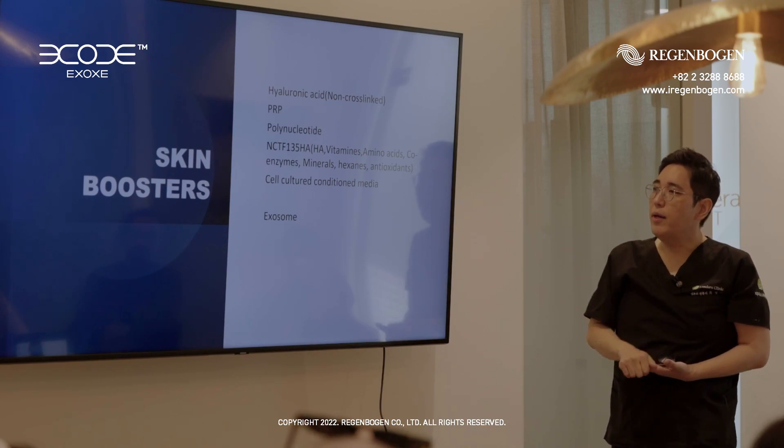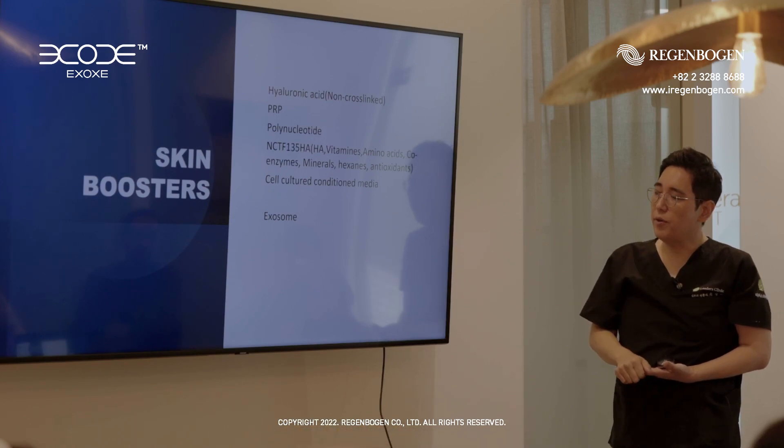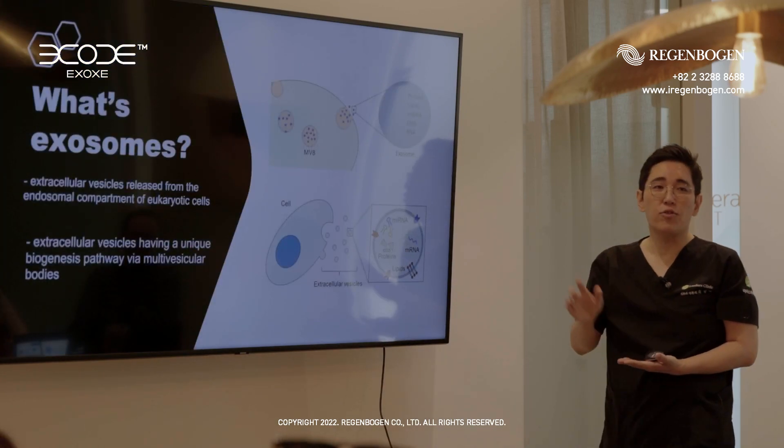But nowadays in Korea, from two or three years ago, many doctors and patients wanted the exo-germ treatment. What is the exo-germ?